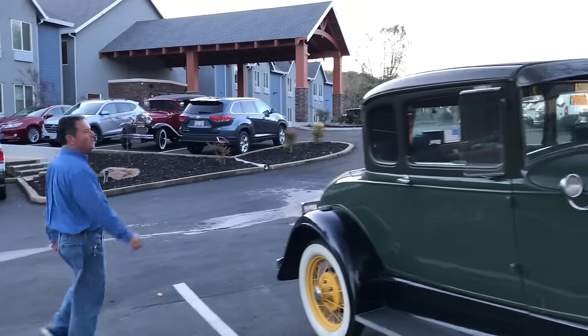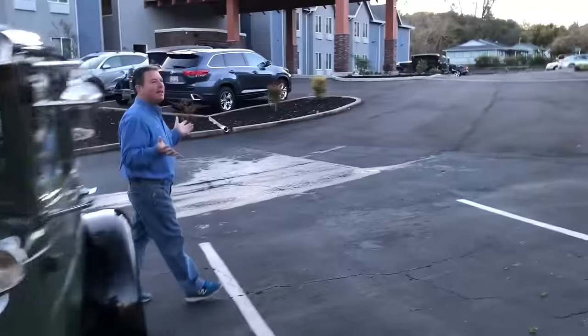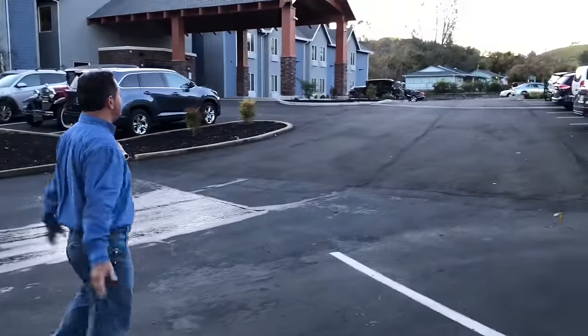Hello friends, I'm Paul Shin from the YouTube channel that's making Model A's cool again. Today we're in Sutter Creek, California, a beautiful gold rush town.